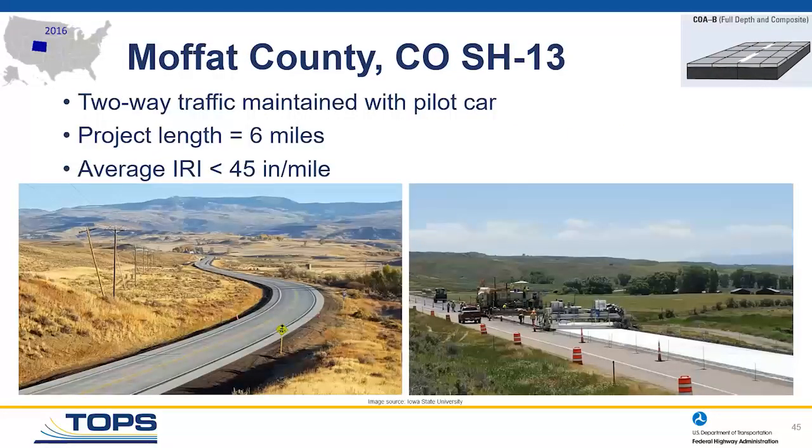Maintenance of traffic on the Colorado project used a six-mile long pilot car operation, maintaining traffic in both directions and constructing the overlay one lane at a time. Final smoothness was excellent — average IRI less than 45 inches per mile. Really a complete success.